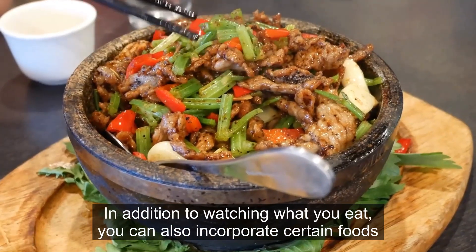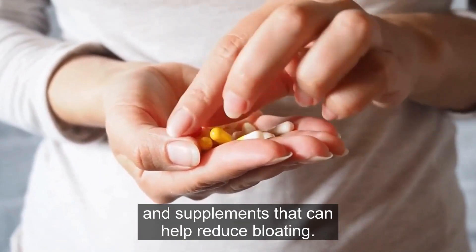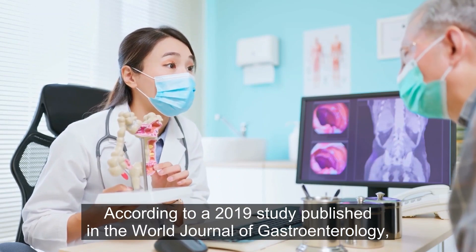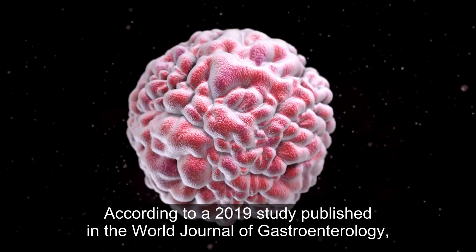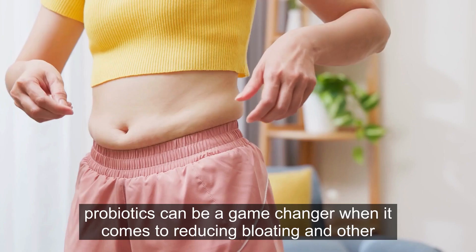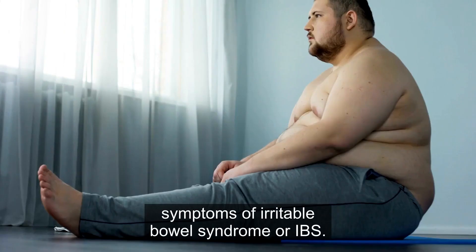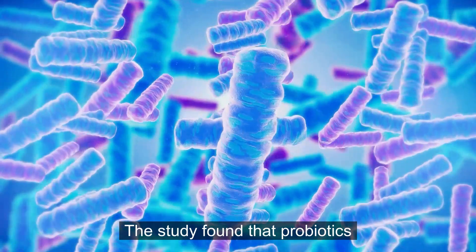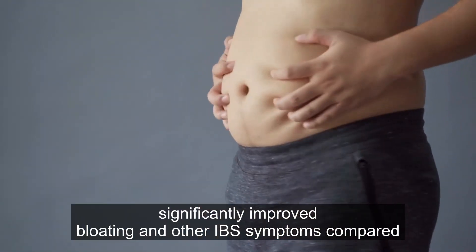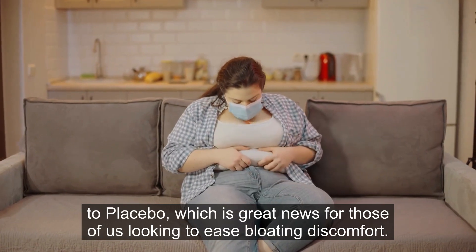In addition to watching what you eat, you can also incorporate certain foods and supplements that can help reduce bloating. According to a 2019 study published in the World Journal of Gastroenterology, probiotics can be a game-changer when it comes to reducing bloating and other symptoms of irritable bowel syndrome, or IBS. The study found that probiotics significantly improved bloating and other IBS symptoms compared to placebo, which is great news for those looking to ease bloating discomfort.